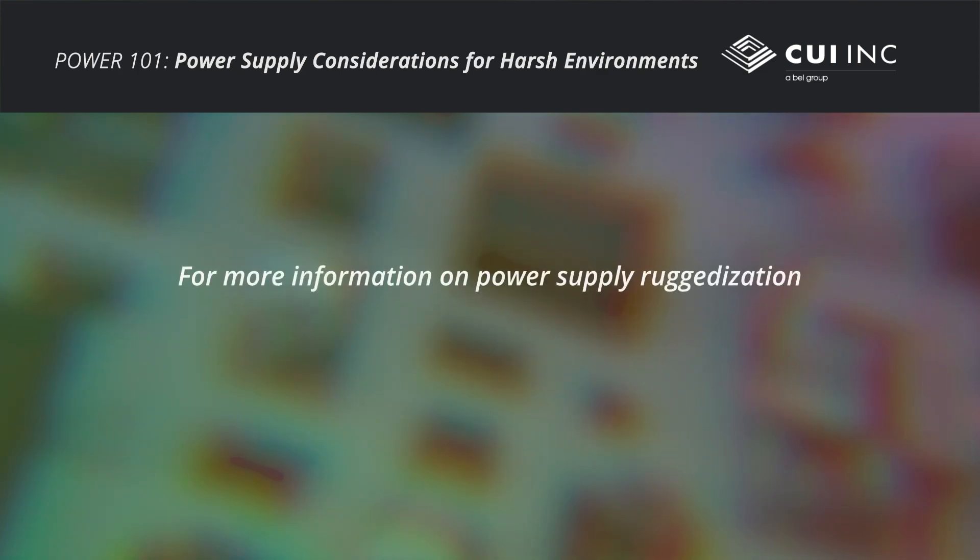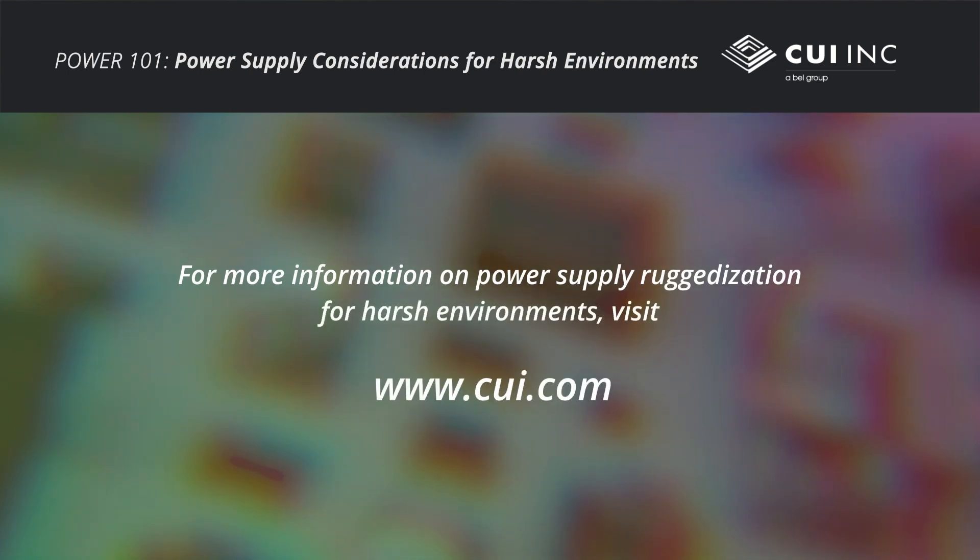For more information on power supply ruggedization for harsh environments, visit CUI.com.